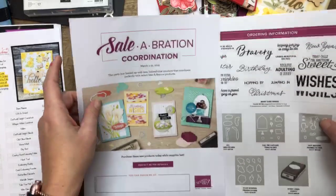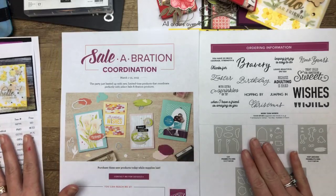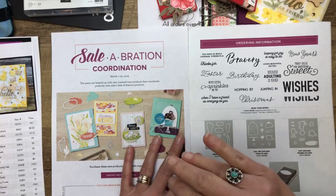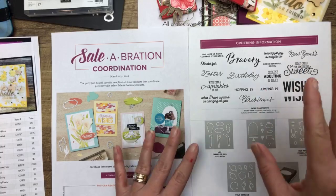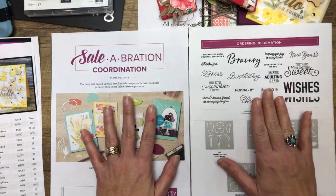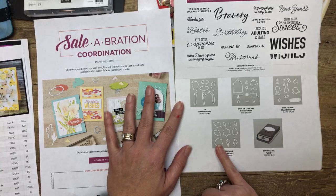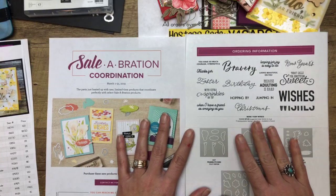Something is coming March 1st — it's called Celebration Coordination. These are items that coordinate with your free products. They cost money — they're not free, so they're different from Celebration. One of the things I'm going to use today are the framelits that go along with our new Four Seasons celebration items, so I just want you to know that these are coming.